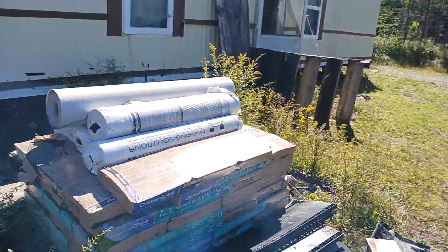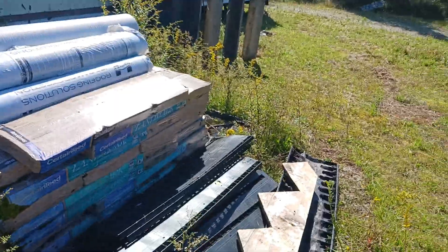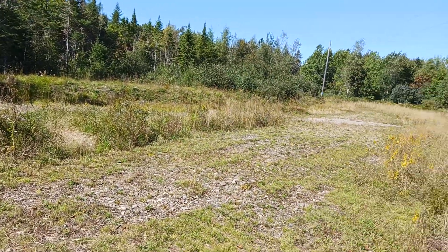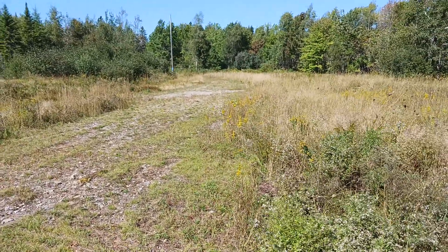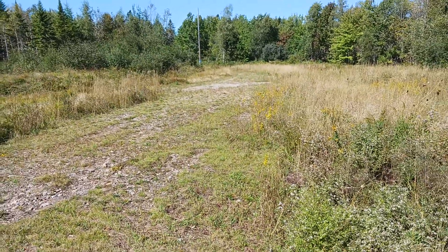I don't see any real problems here. There's building material left for the roof that never got done. There's a driveway coming in past that post on the left with the tape on it. The driveway goes out to the road — it's about probably a good eighth of a mile.